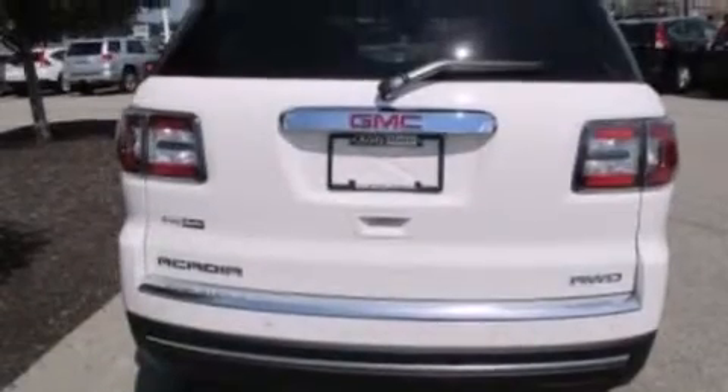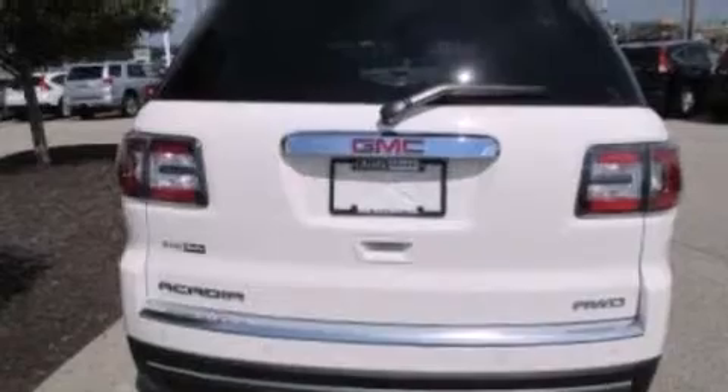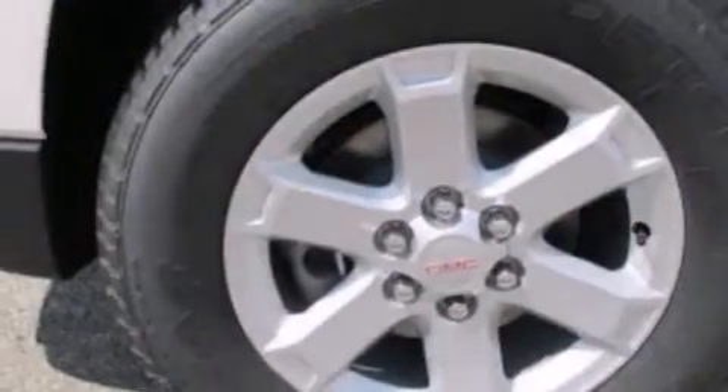The following features are also included: dual power seats, air conditioning with automatic climate control, cruise control, a six-speaker audio system, and leather and alloy steering wheel trim.